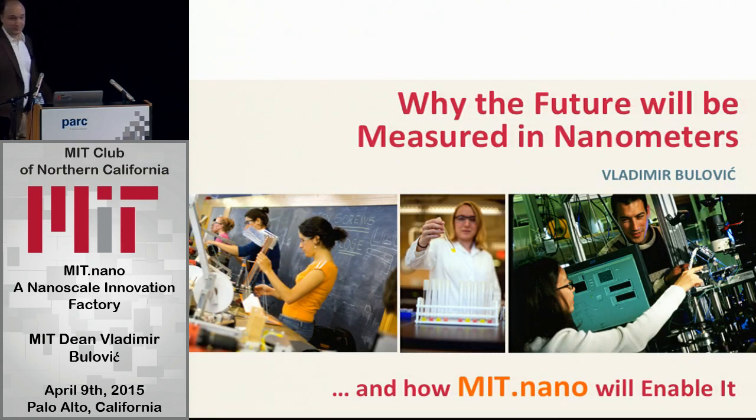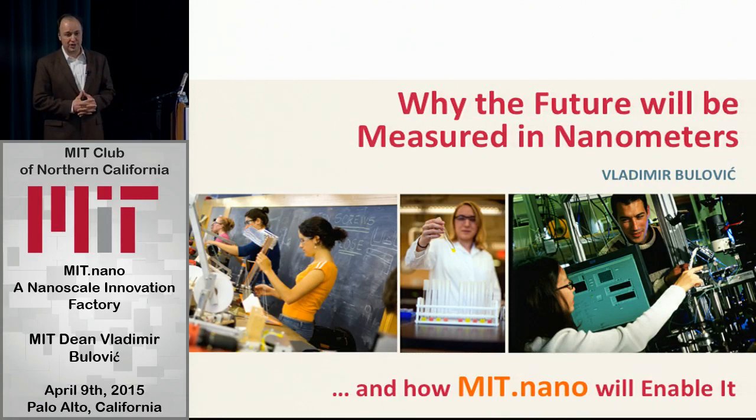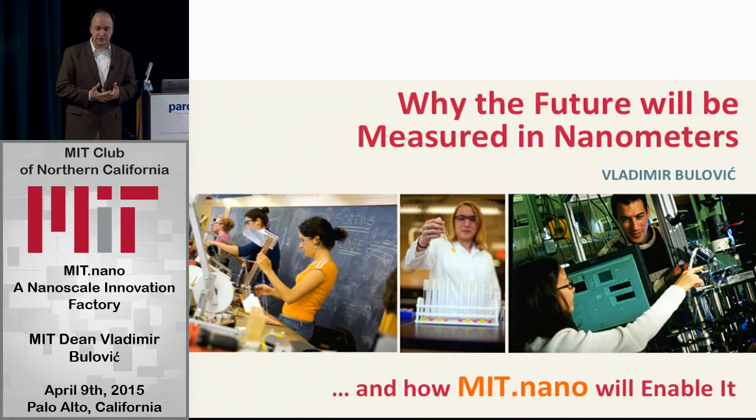Well, it's an honor to be back here. Last time I was here, I had a chance to tell you about nanotechnology and energy — I'll mention that today as well. But really the reason why I'm here is to tell you about nanotechnology in general. The building we are building is just a veneer for my reasons to be here, because it turns out nanotech is something so omnipresent and so utilized by everything we do that we might not even realize we've been using it for hundreds of years.